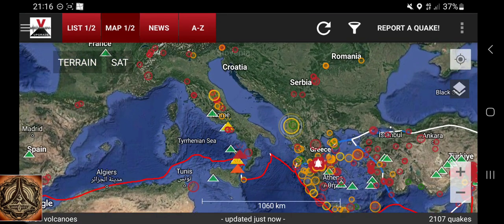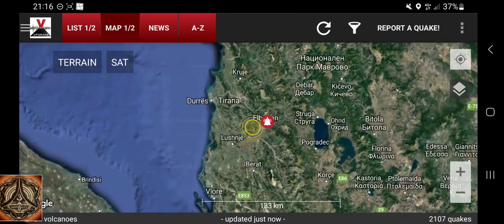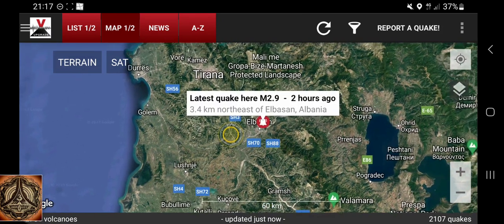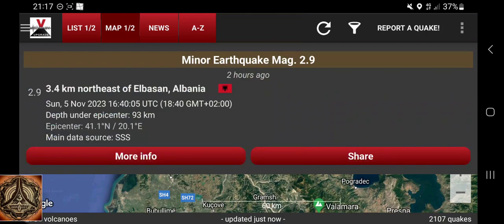There has been a quake not on Mount Valamara, but also not too far away from it. Here's one quake, here's another quake, and here is Mount Valamara. 4.35 hours ago, depth 33 kilometers - magnitude 3.6 and 2.9 at 93 kilometers depth.